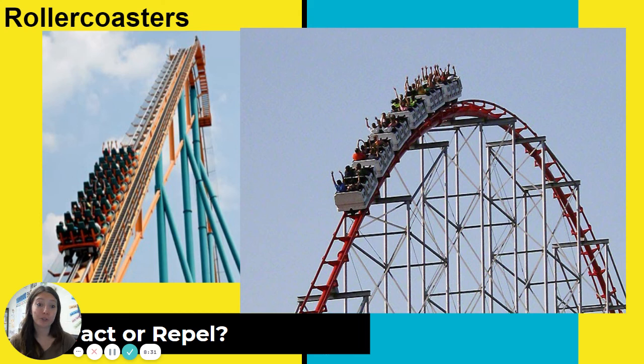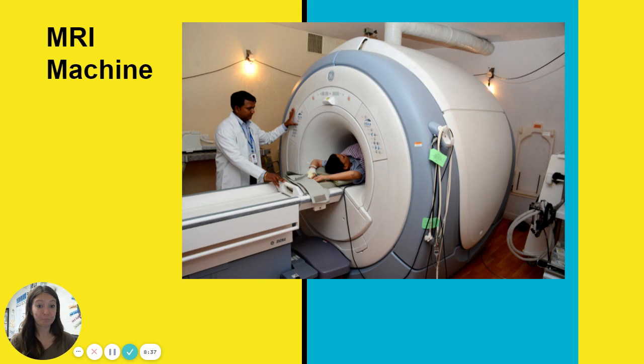Roller coasters use magnets — they use them to speed up and to slow down. An MRI machine uses magnets and radio waves to get pictures of what your insides look like. If you have something going on, doctors can take an MRI of whatever your injury is. I had surgery on my knee when I was in seventh or eighth grade and had to have an MRI done — you go in the tube like that and they use magnets to be able to take those pictures.